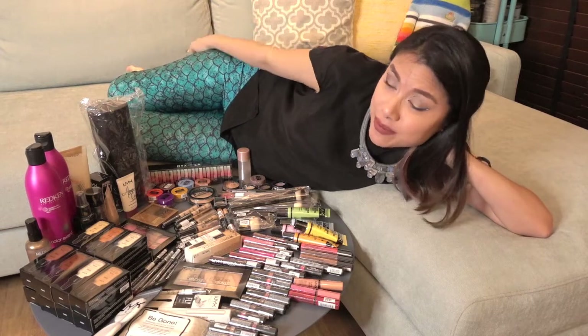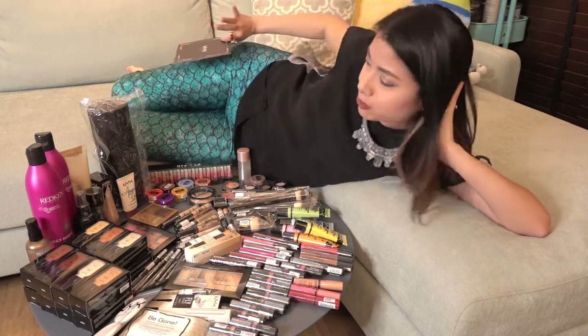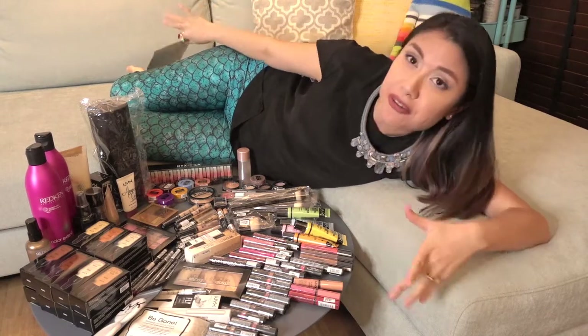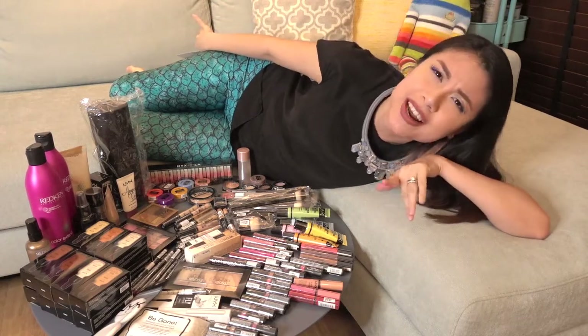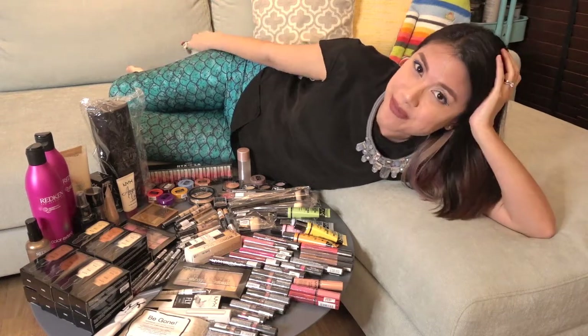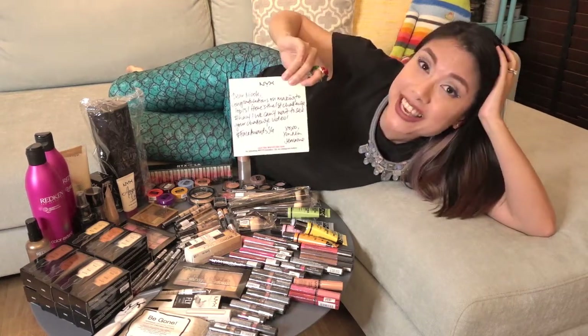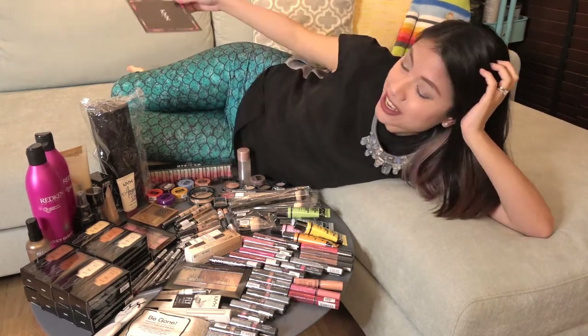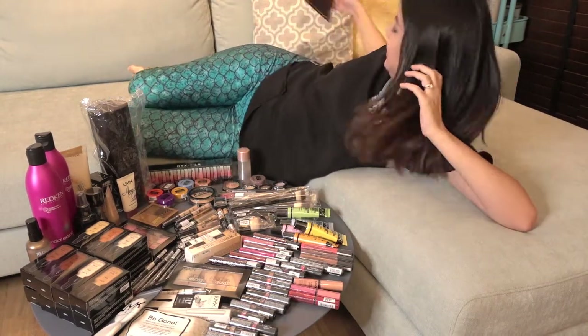So as you can see, I'm in this pretty awkward position sprawled across my couch. This was in order to fit all the stuff and myself. It's weird, I know. Bear with me. Look at this — it's got my name on it! Thank you NYX!